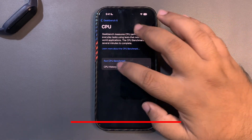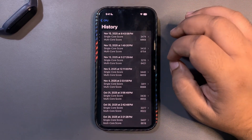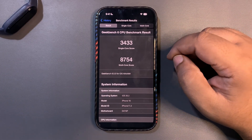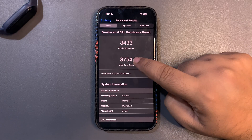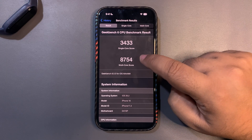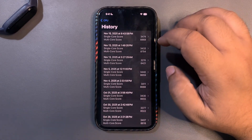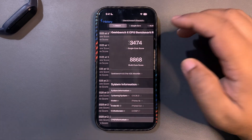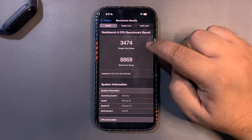When it comes to GeekBench scores, there are actual surprises. I got the highest ever GeekBench results on this update. First I got 3,433 on single-core and 8,754 on multi-core — the highest GeekBench score I've ever gotten on this device.